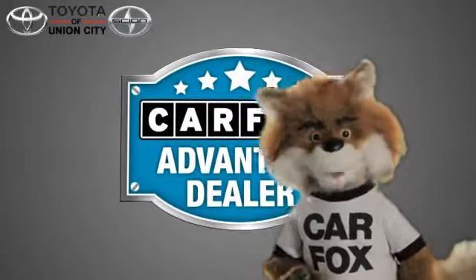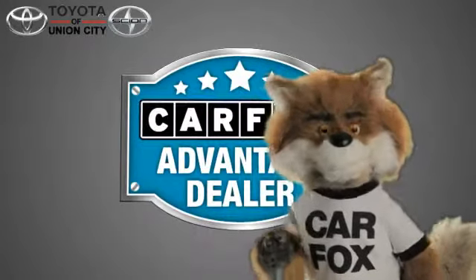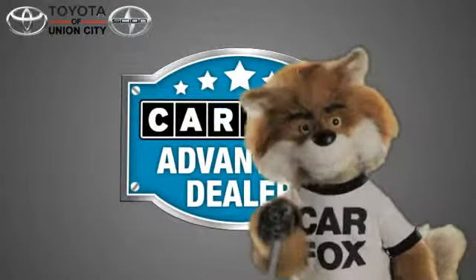Just say show me the Carfax at Toyota of Union City, a Carfax Advantage dealer.